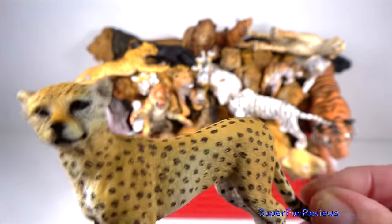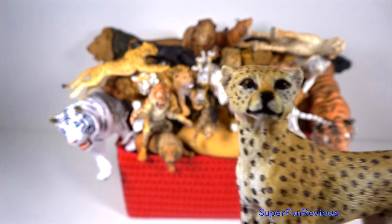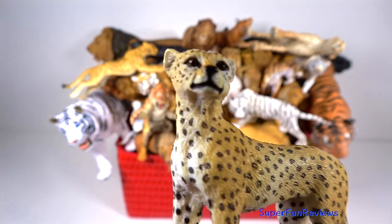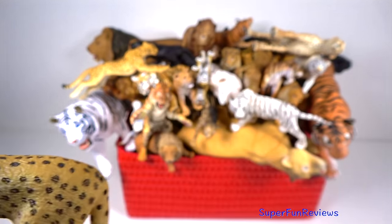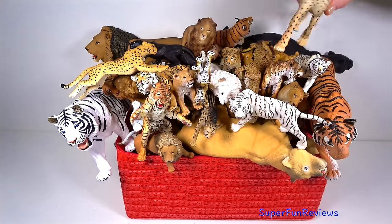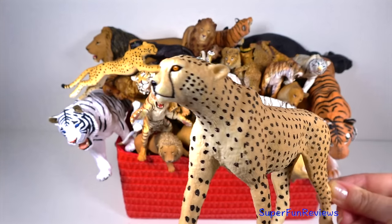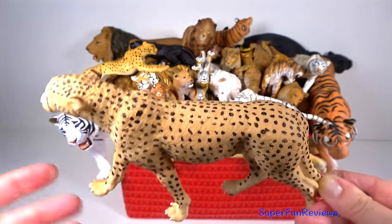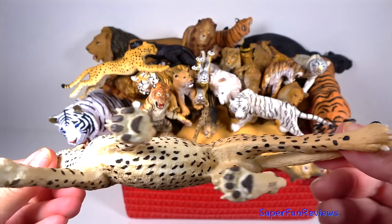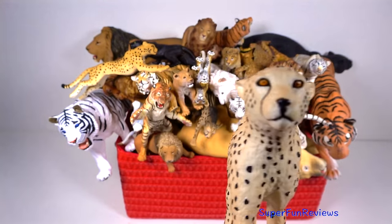The cheetah is well built for speed with its finely tuned, powerful sleek body. It's easy to identify a cheetah by those black tear lines that run from the corners of the eyes to the sides of the mouth. The cheetah's spotted fur helps camouflage it in the grass so that it can ambush prey.